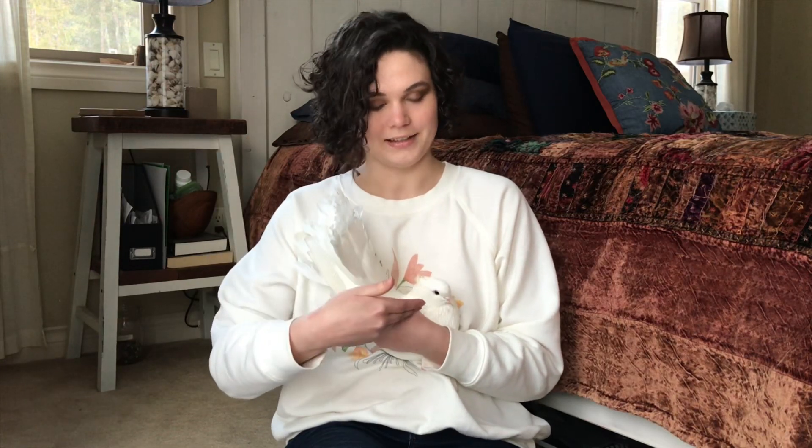Hello everyone, my name is Eden, this is Tallulah, and today we're going to be talking about how to tell the sex of your pigeon.